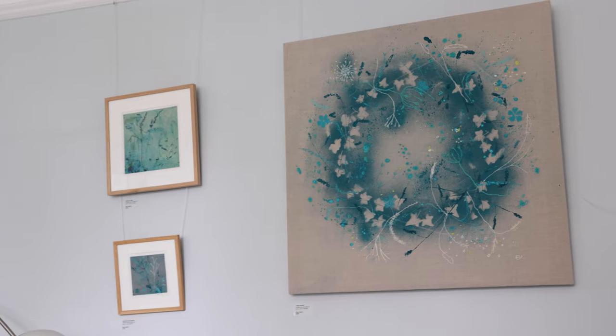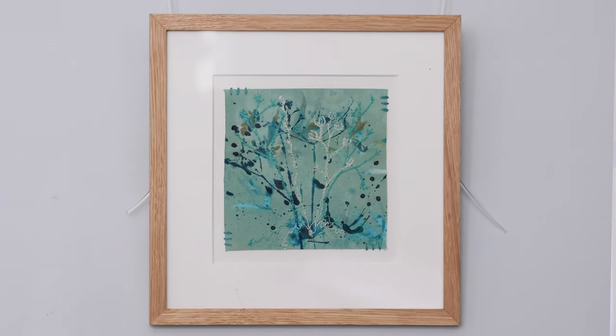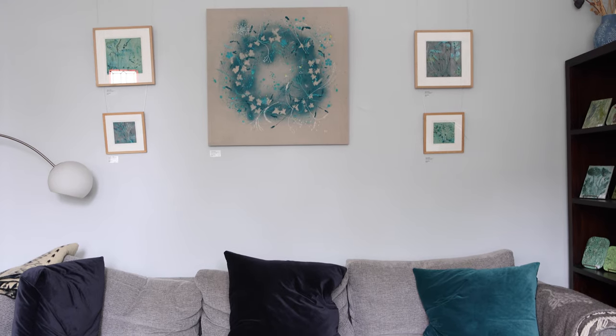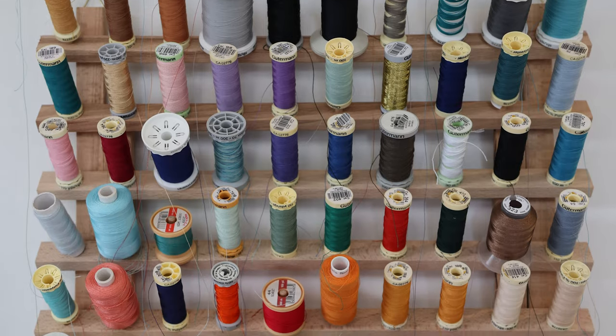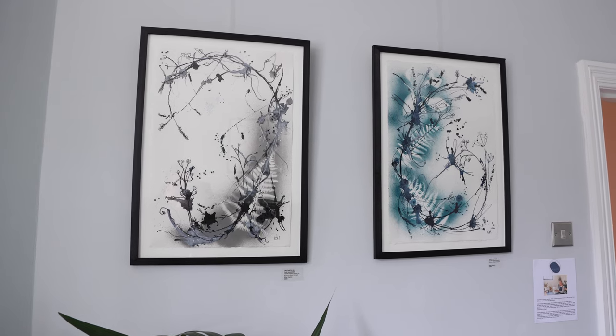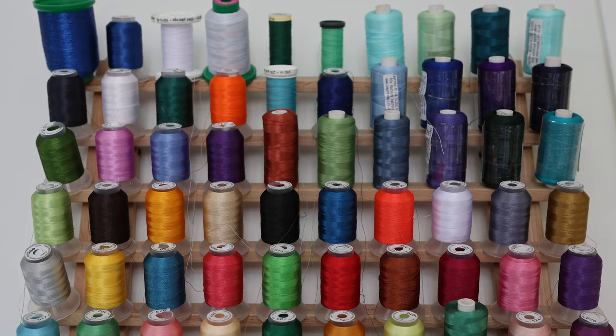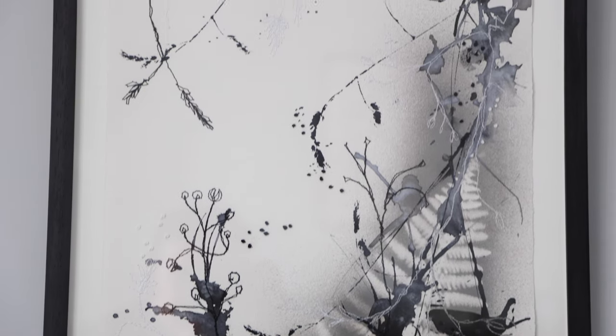I love layering those textures of different layers of fabrics as well as hand stitch and machine embroidery. I feel like the drawing element of my work is actually the embroidery, so I do a lot of sketching initially with botanical shapes and then I put that onto the sewing machine and create lovely botanical embroideries.